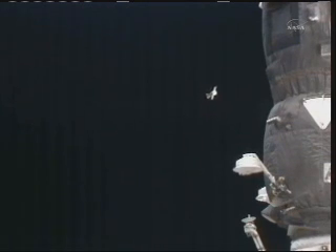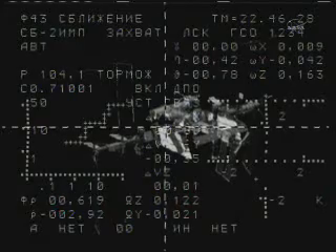Kondratiev in the center seat of the descent module; to his left, Paolo Nespoli of the European Space Agency; on Kondratiev's right, NASA's Katie Coleman.